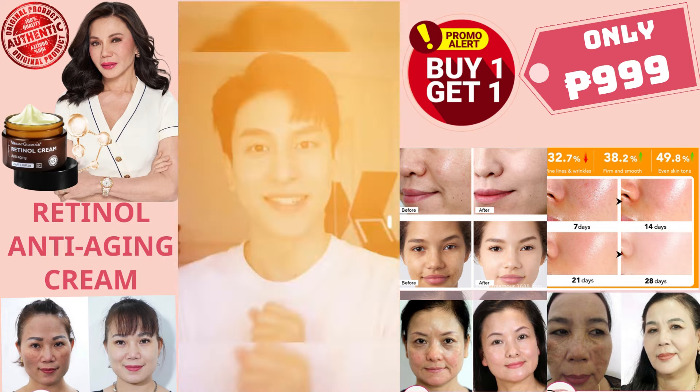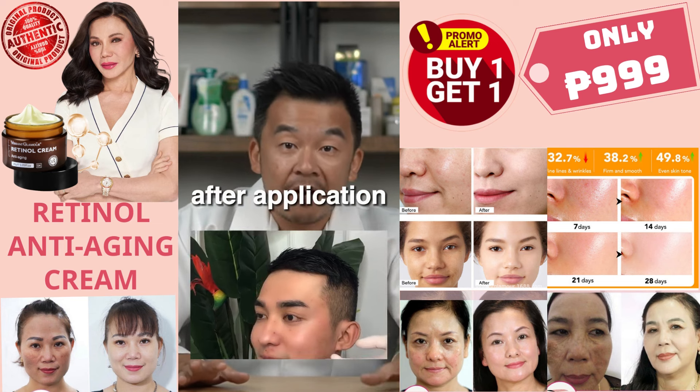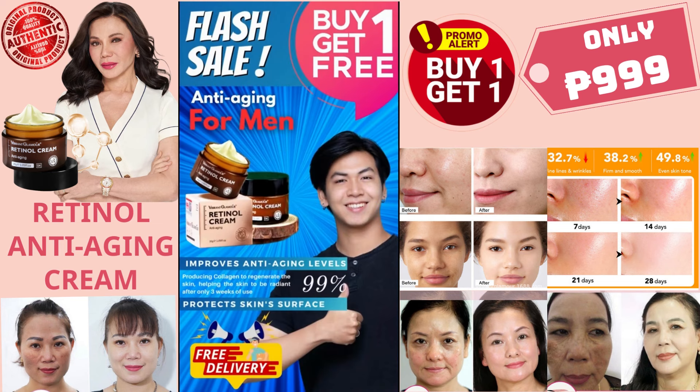A lot of skincare products now have new technologies of retinol which minimize skin irritation and minimize purging after application. It's a free formula — buy it now!